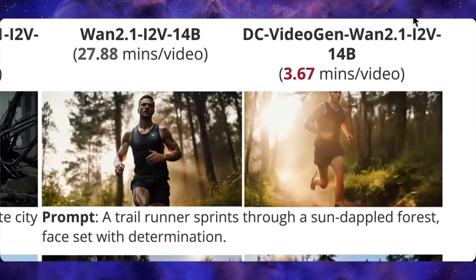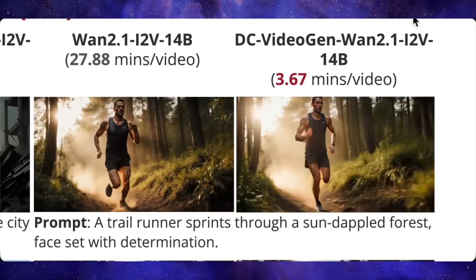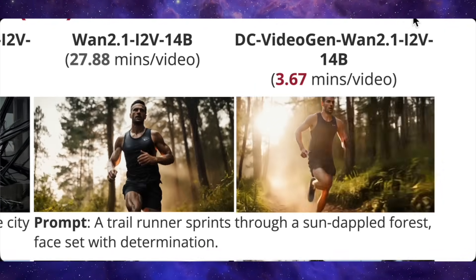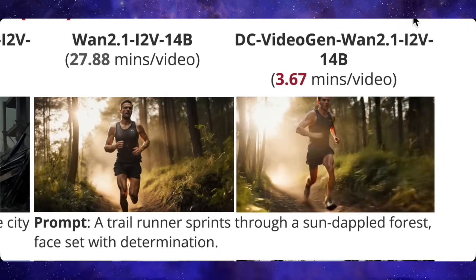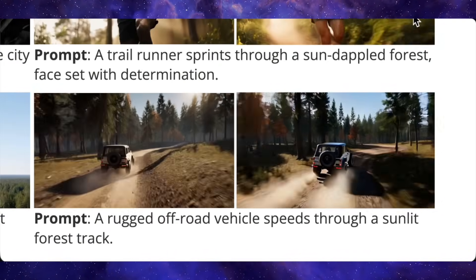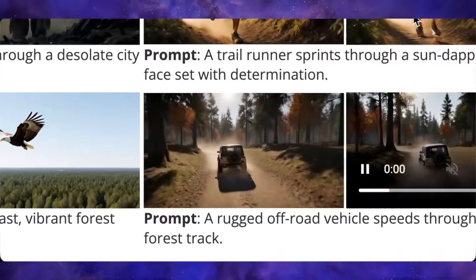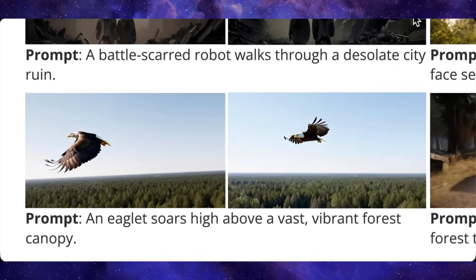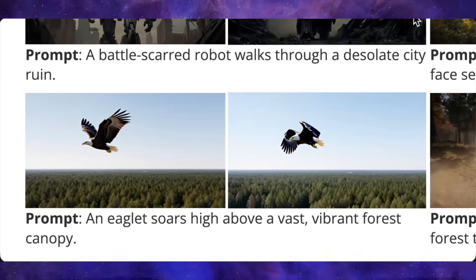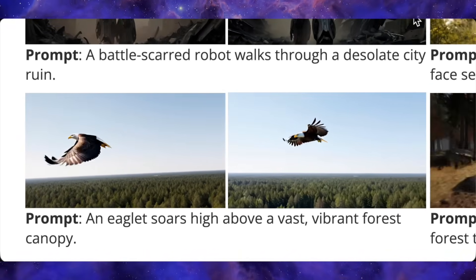Let's do another one. Prompt: a trail runner sprints through a sun-dappled forest. The original on the left took about 28 minutes — it's got this slow-mo dreamy vibe and the runner's a bit blurry. The version on the right took just over three minutes and looks way more realistic. The motion is dynamic, the lighting is crisp, and the runner's form is sharp and correct. Here's a quick one of a jeep driving — left is standard, right is with DC VideoGen. The clarity and stability are just on another level; the jeep on the right feels more solid and the details in the background are so much clearer. Check out this eagle in flight — both clips are in glorious slow-mo, but the generation on the right is just chef's kiss. The detail in the feathers is way sharper, the way the light plays off them is more complex, and the whole image is just so much cleaner, all generated in a fraction of the time.